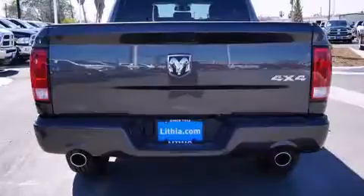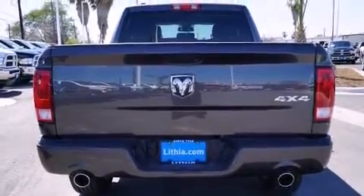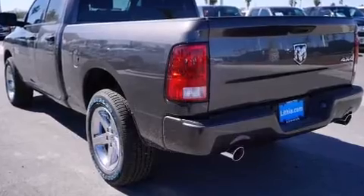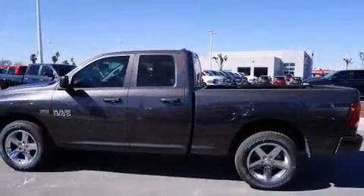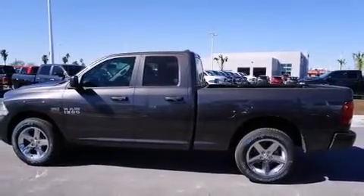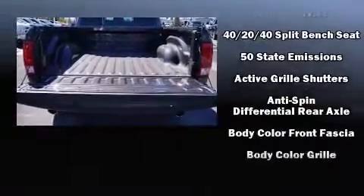It's equipped with tons of terrific amenities that won't break your budget, such as remote keyless entry, a tachometer, a rear step bumper, a front bench seat, a trailer hitch, a bed liner, and one-touch window functionality.